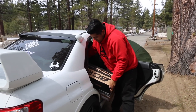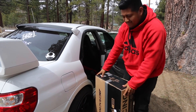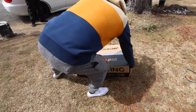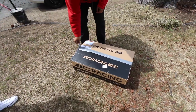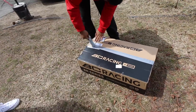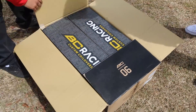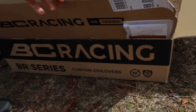I got the BC Racing coilovers. I just taped this up right now — I got impatient. Are they gold and black? Yeah. So Nestor got the BC Racing coilovers, the BR series.